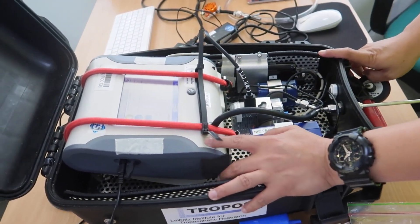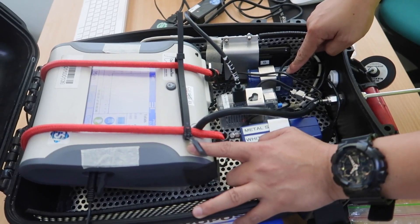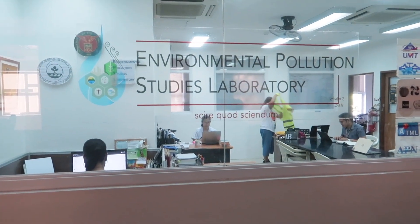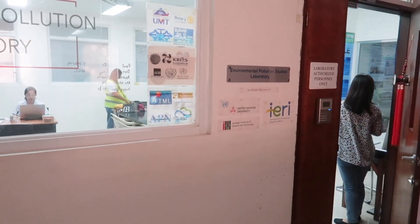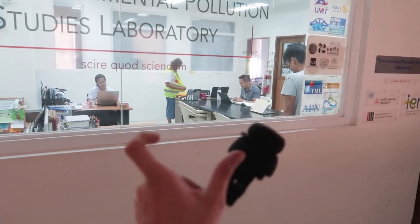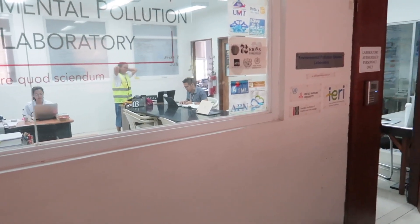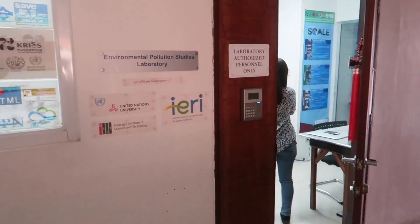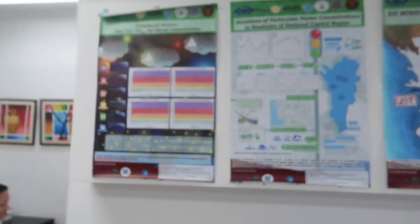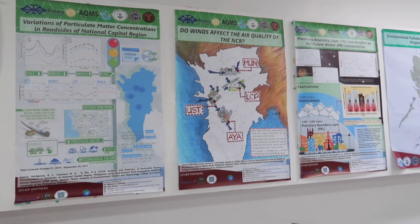We're now here at the Environmental Pollution Studies Laboratory in UP Diliman, and they'll be able to give us more information. This is actually where all of the samples come to and they'll be the ones to process it. So that's why they have this great setup between government, private, the German partners, and the academic institutions here. It really makes sense because they know what they're doing — they're trained for this, they studied for many years.